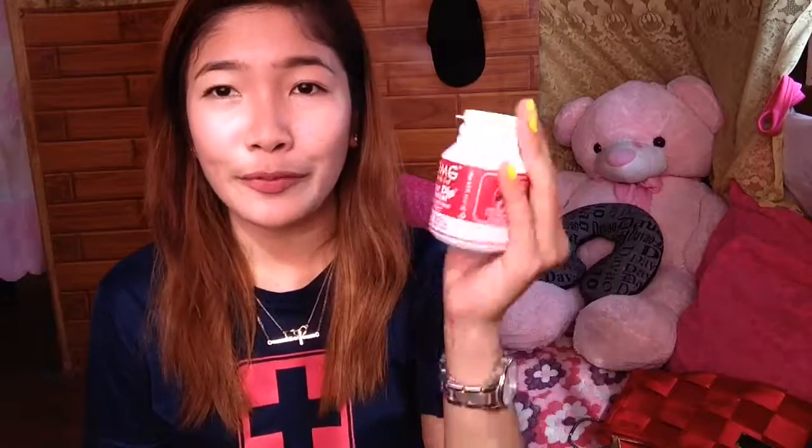I also purchased this OMG or Oh My Girl one-dip instant nail polish remover. It's for nails — if you've painted your nails and want to remove the polish, you just dip your fingers in it and it works like magic. You have to leave it for about 10 to 20 seconds for the nail polish to come off. It's only 50 pesos, 75ml — a must-try and must-have for girls who like to change their nail color frequently.